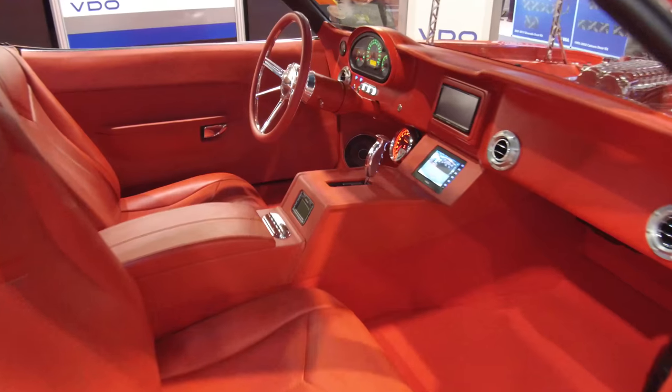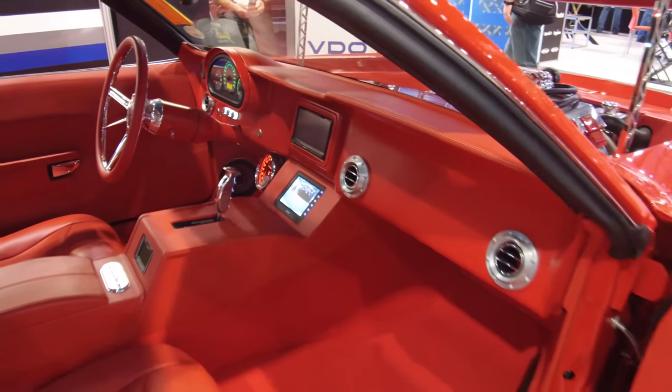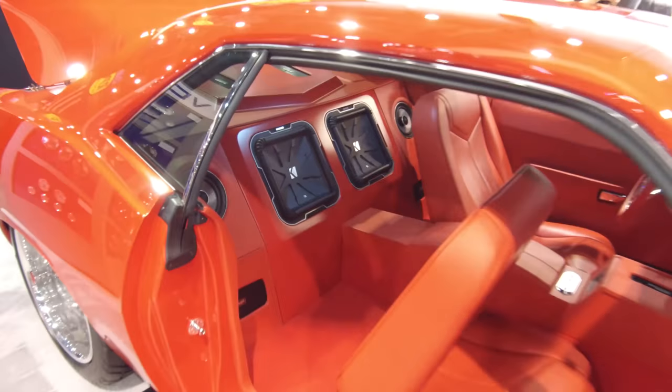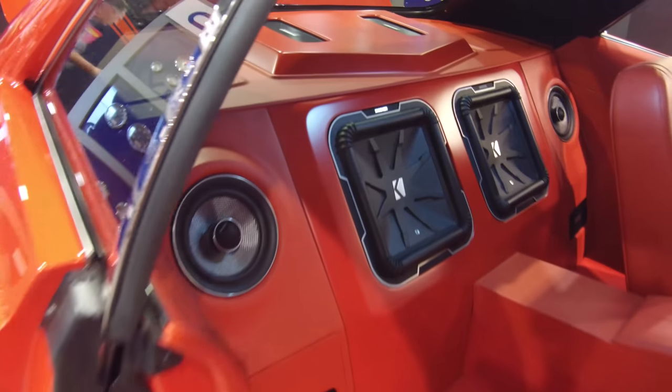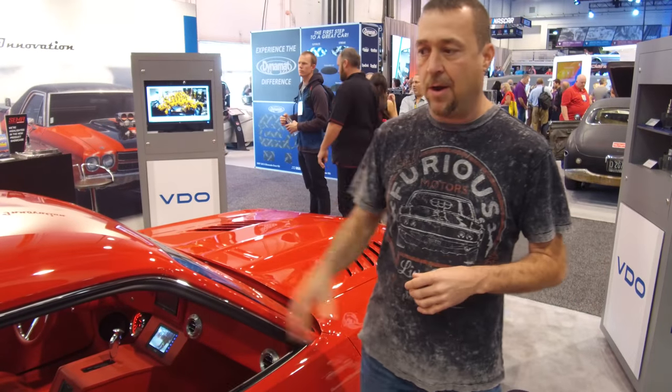Red is just one of my favorite colors, so it's red on red on red inside and out, with a custom-made interior — 100%, even down to the seat frames. We made the seat frames, we had the seat actuators, and we built everything from scratch. The dash pad — you can actually see how it all flows.